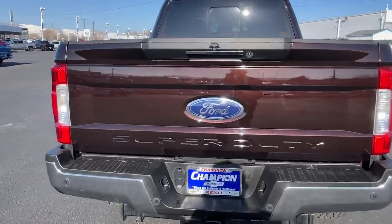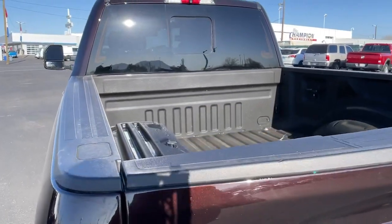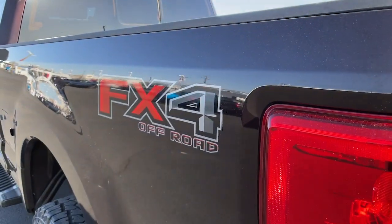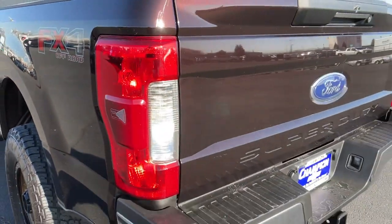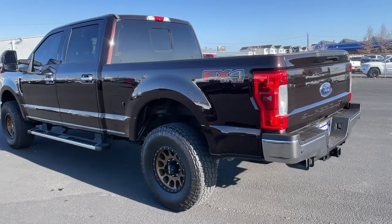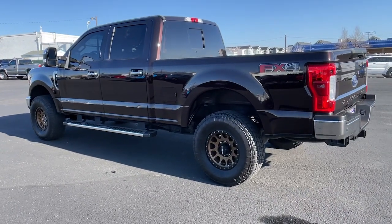These are just some of the great options this vehicle comes with: eight-cylinder engine, four-wheel drive, keyless start, backup camera, stability control, pass-through rear seat, intermittent wipers, tow hitch, tow hooks, and a conventional spare tire.